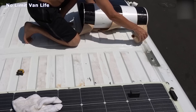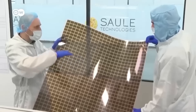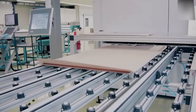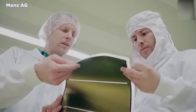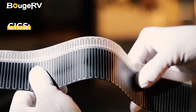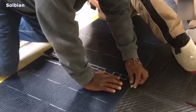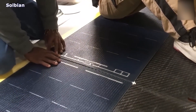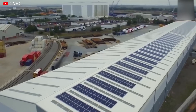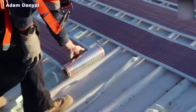Booge RV recently released its new CIGS thin film solar panel, gaining praise from users and experts alike. This new flexible solar cell is a thin film photovoltaic device that uses cadmium sulfide as the absorber and generates power by absorbing photons from incoming sunlight, producing electrons that travel from the negative to the positive side of the junction. Unlike silicon-based solar cells, these thin film cells are more stable, flexible, durable, and easier to install. Thanks to the CIGS technology, Booge RV's flexible solar panel can generate three times more electricity than an average solar panel in low sunlight conditions.